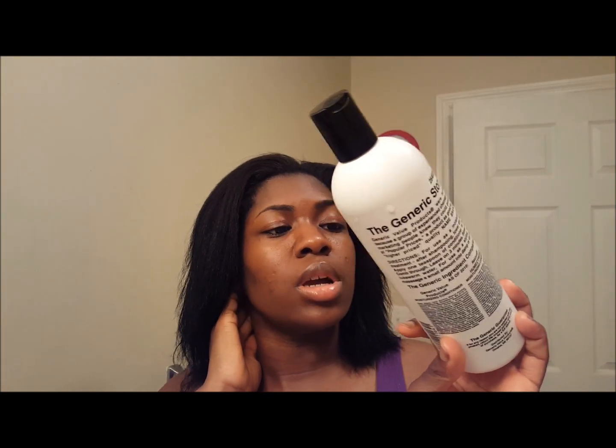I definitely think this will be a good product to at least try out if you're looking for a good moisturizing conditioner. If you guys have any questions or comments, just let me know. Thanks for watching.